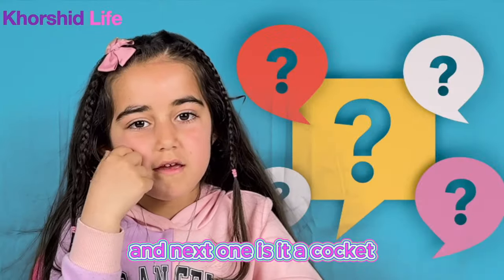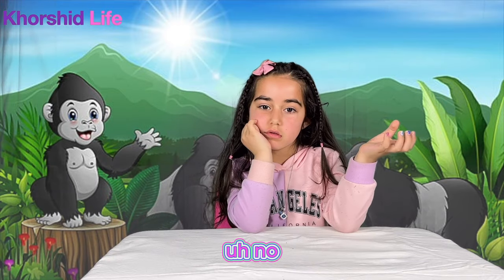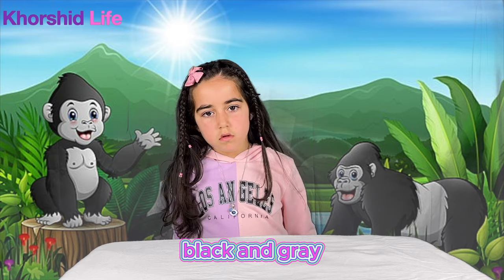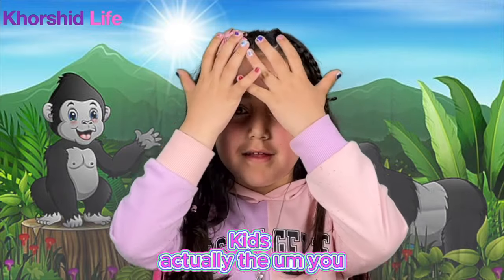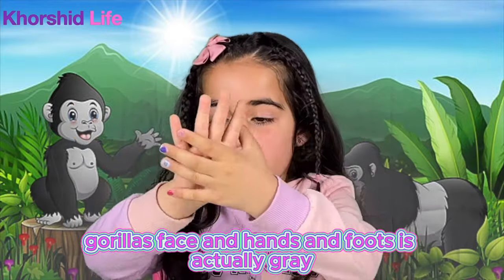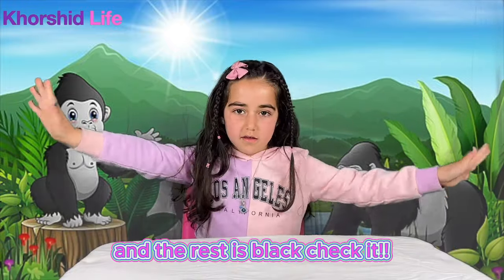Okay, the next one. Is it a cupcake? Is it a duck? No, it is not a pet — it's a wild animal. A lion? No. Which color? Black and gray. Is that a gorilla? Yeah! It's a gorilla. For kids, actually, the gorilla's face and hands and feet are actually gray and the rest is black. Check it!